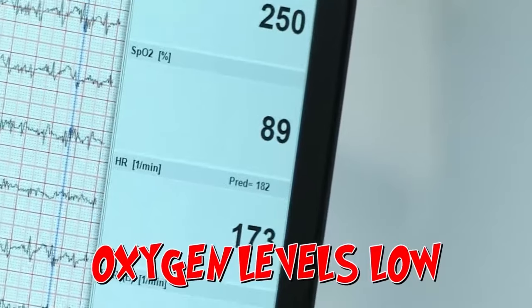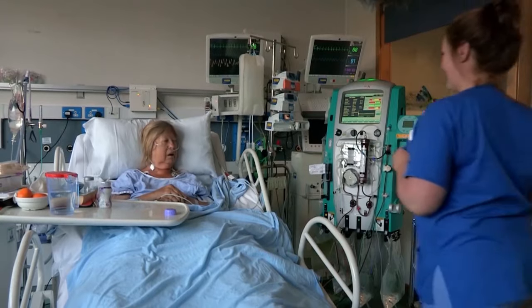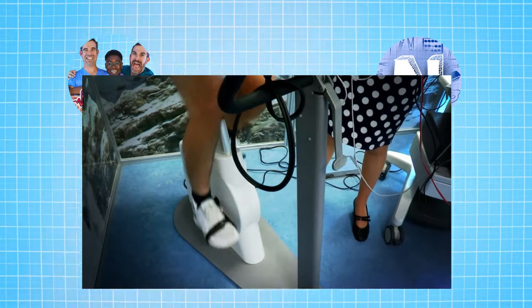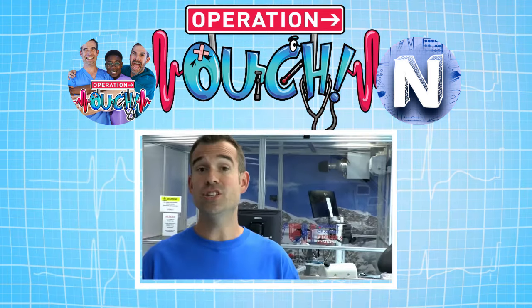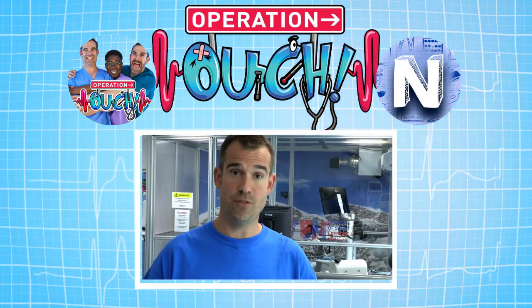Chris describes the experience as unbelievably horrible. Like many sick patients in intensive care, his body struggled to cope with low oxygen levels. The team needs to study people who adapt quickly and people who don't adapt so well, to see what the difference between them is. Although it's in the early stages of research, by studying results like Chris's alongside people who cope better with low oxygen, scientists like Dr. Denny hope to create new treatments that will help the sickest patients in hospital — those suffering with a lack of oxygen.